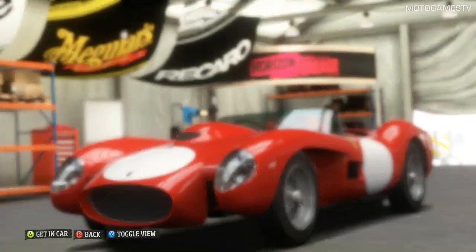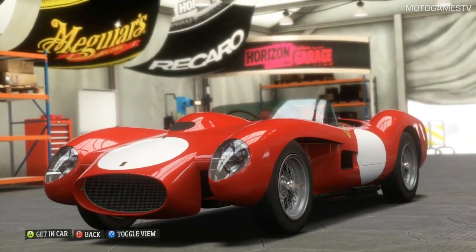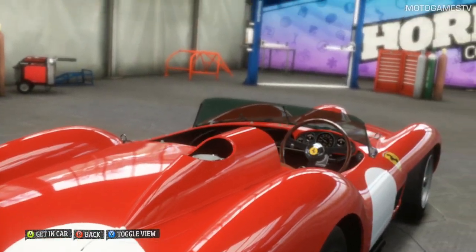How about that, huh? Looks like she just rolled out of the factory. Real Ferrari history. Don't mess her up, kid.